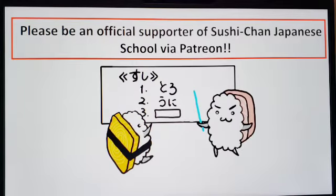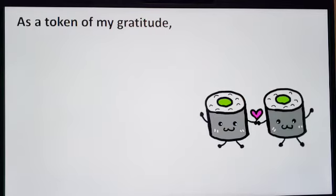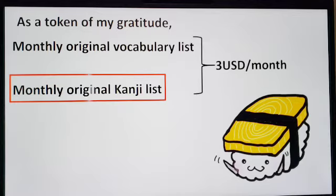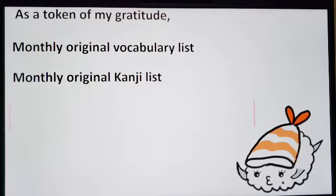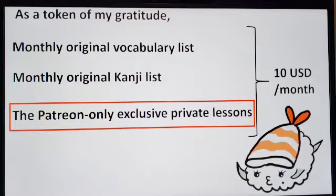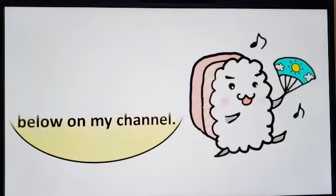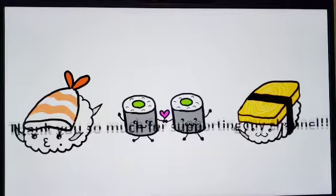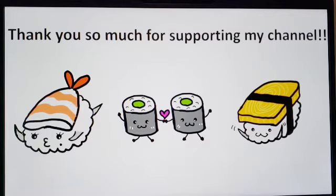Please be an official supporter of Sushu-chan Japanese School. If you become a supporter, as a token of my gratitude, I will send a monthly original vocabulary list, a monthly original kanji list, and you can take Patreon-only exclusive private lessons. Please see the description section below on my channel. Thank you so much for supporting my channel!